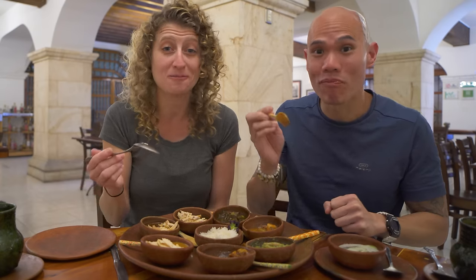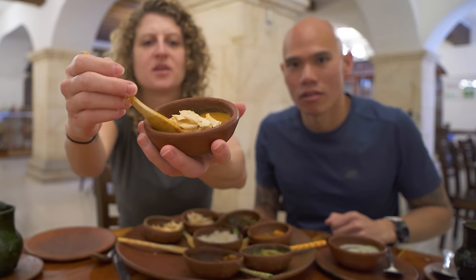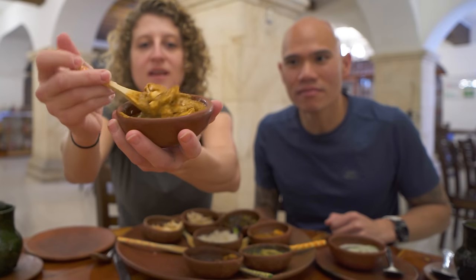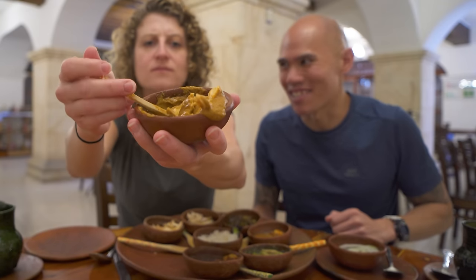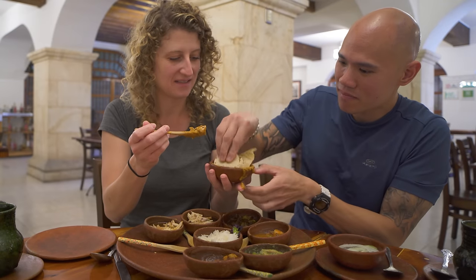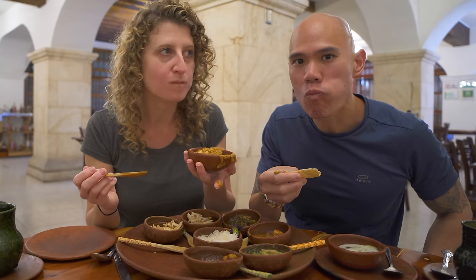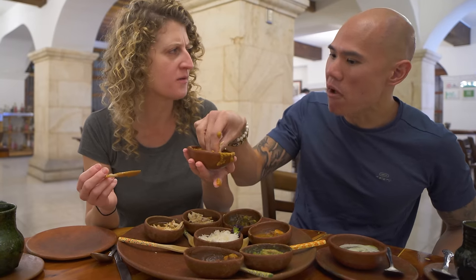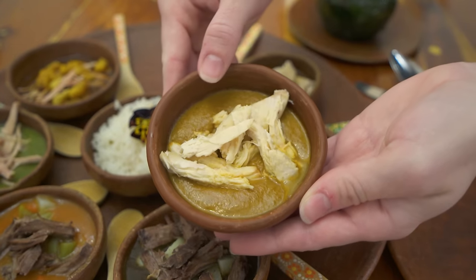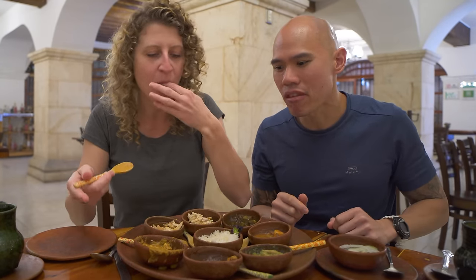Good with the rice too — it just soaks up all that mole sauce, with a good spicy kick as well. Next up, this one is also quite different in color — more yellow. This is the almondrado, made with almonds, raisins, and ingredients found more in the colonial period. Now we've moved on to chicken. It's very thick — look at that, it's not even coming off the spoon. It has a creaminess from the nuts, and it's the thickest one we've had so far. A lot lighter tasting, not spicy at all. Very rich with a nutty flavor.